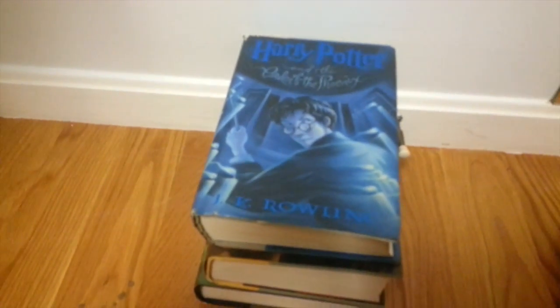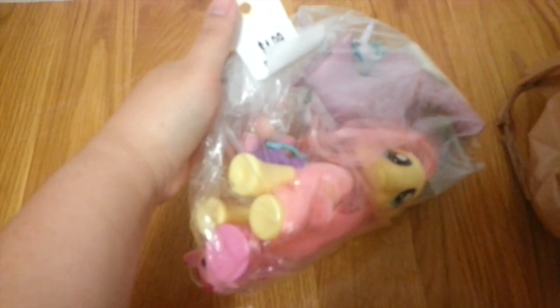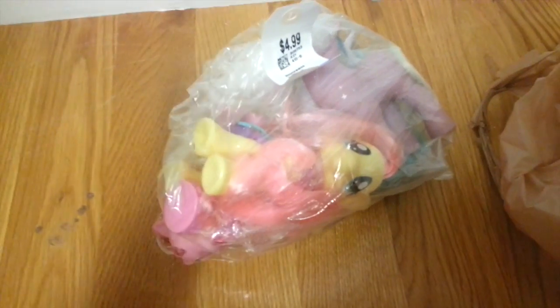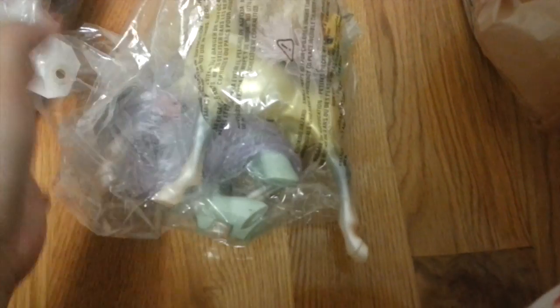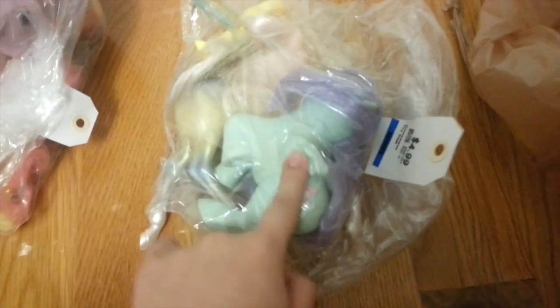From the toy section I grabbed a whole bunch of things. The first bag has three G1 ponies and one fashion style Fluttershy for only $4.99. Here's another pony bag, also $4.99 — it has two G1 ponies, one baby and one full grown, plus one random pony I've never seen before, possibly a Barbie pony. This third bag has one G3 pony with some random stuff.